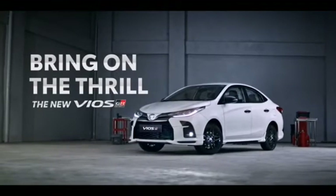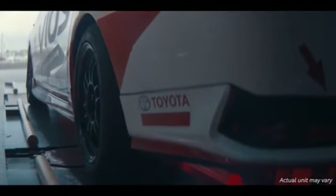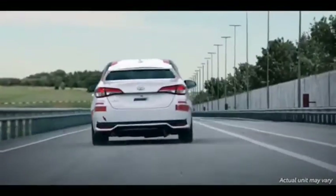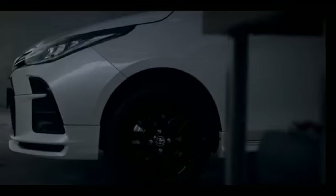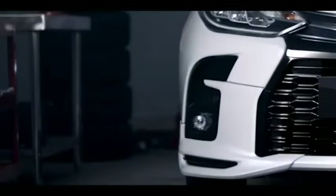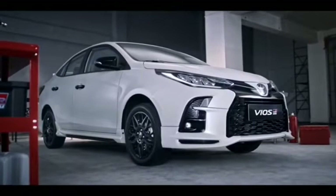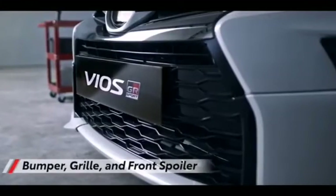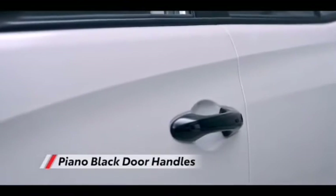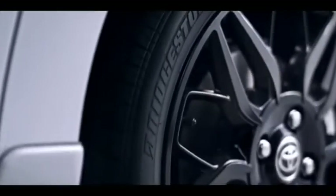Numerous exterior facelifts and tech upgrades have been done for recent iterations to keep it modern and updated. Toyota has expanded the model's variant lineup, offering more choices for the varying needs of the modern driver and a wider range of price points for all sorts of budgets. In August 2020 it got another facelift. Recently added variants include the affordable XE and XLE, both equipped with a continuously variable transmission CVT for dealing with Philippine traffic, and the sportier GRS variant with a 10-speed CVT.